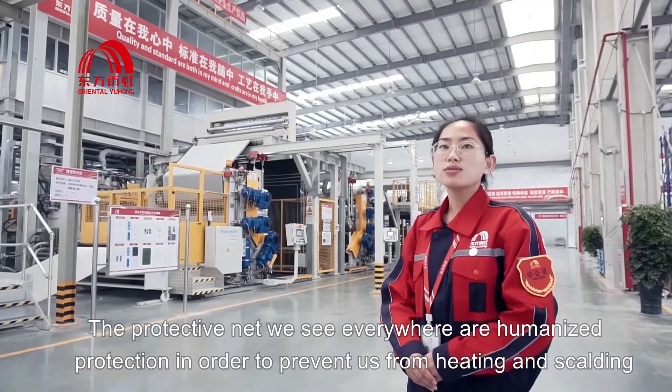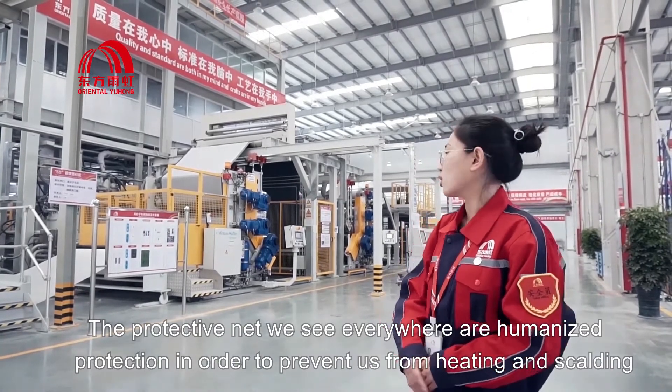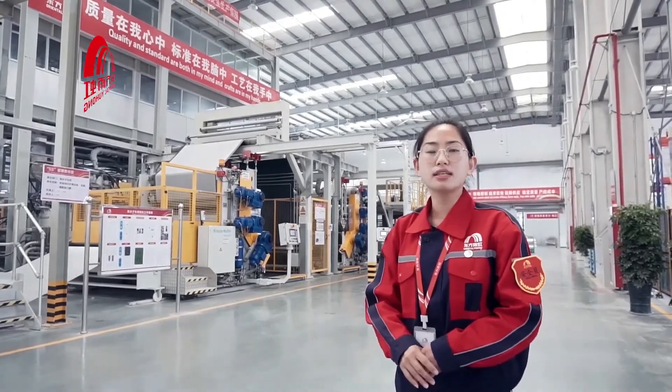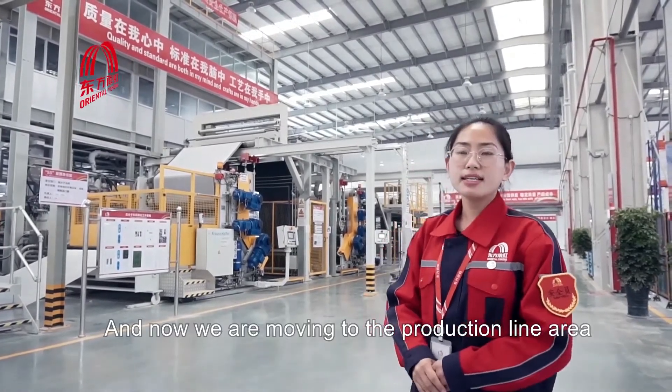The protective nets we see everywhere are humanized protection in order to prevent workers from heat and scalding. And now we are moving to the production line area.